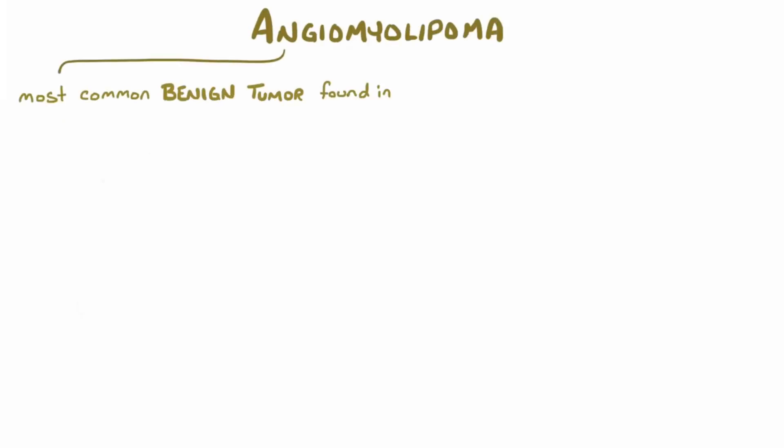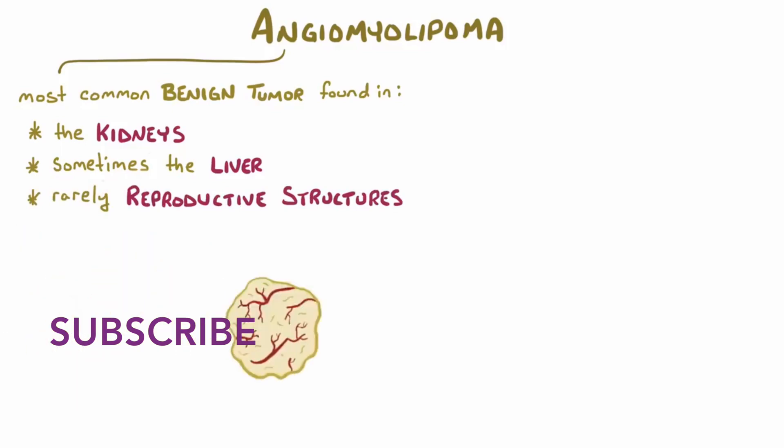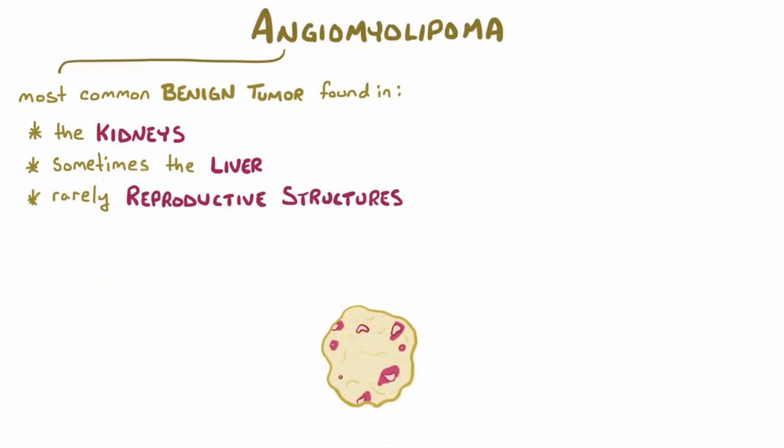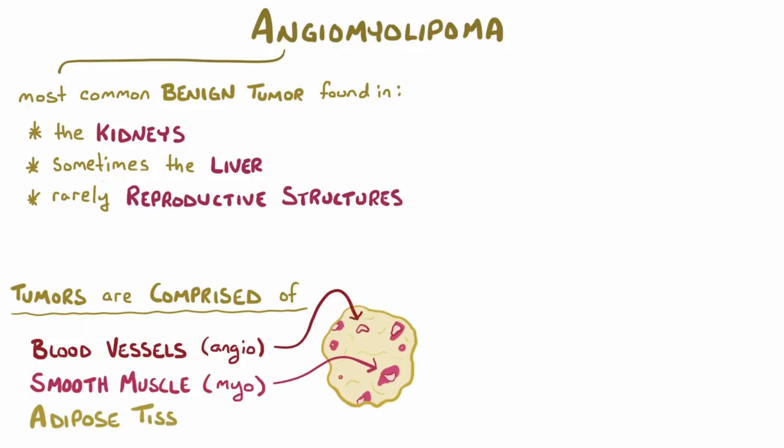Angiomyolipomas are the most common benign tumors found in the kidneys, although they can be found in other tissues, like the liver and on rare occasions in some reproductive structures. If we break down the word, we see that they're tumors that are composed of blood vessels, smooth muscle, and adipose or fat tissue.